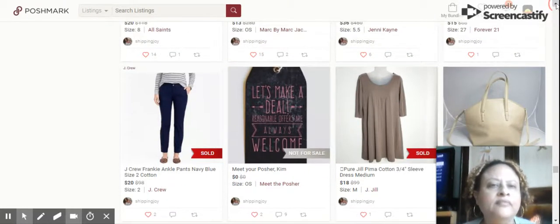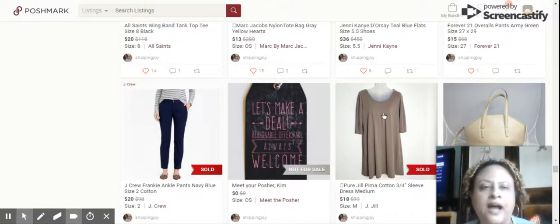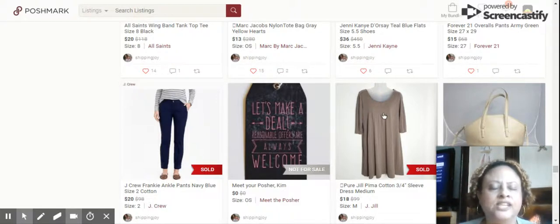Next on my list we have the Pure Jill Pima Cotton — which is a more superior cotton than regular cotton, I was told. It's a three-quarter sleeve dress in medium. It doesn't picture well — it kind of looks like a potato sack — but it was a cute, simple shirt dress in person. Sold for $18.